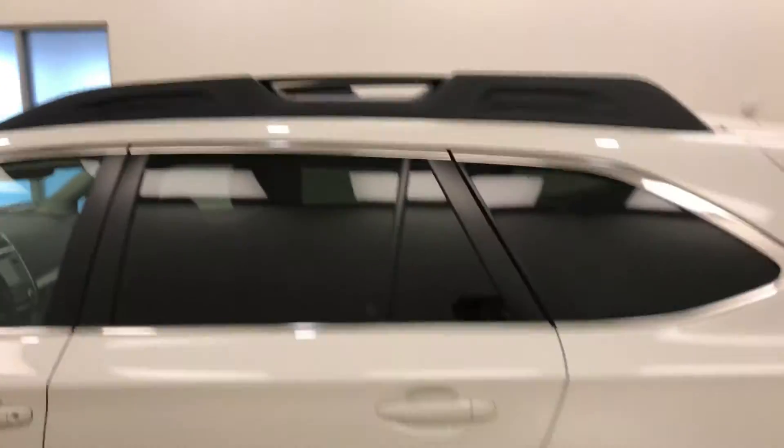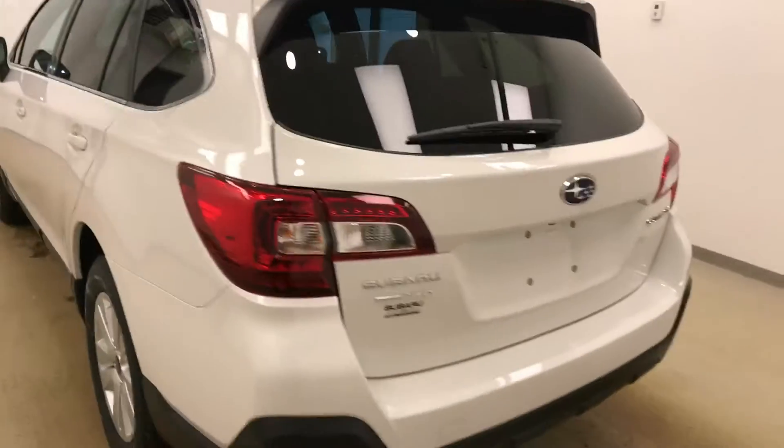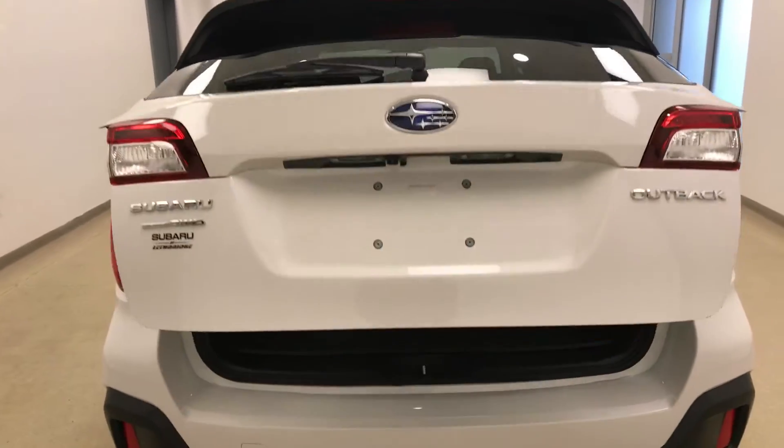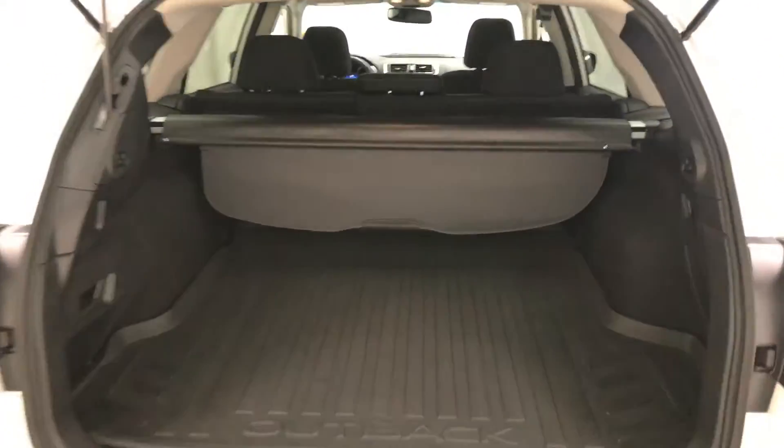Moving on to exterior features, we have a roof rack, 17-inch alloy rims, backup camera, remote trunk release, power hatch, cargo cover, and more cargo space.